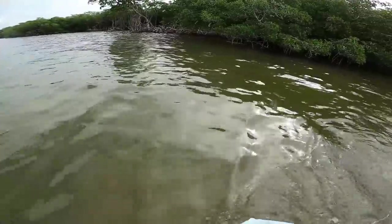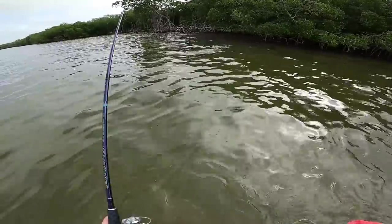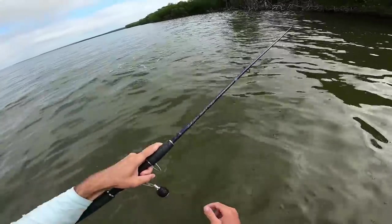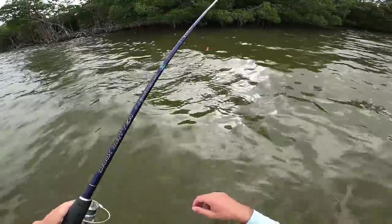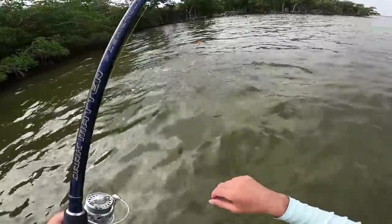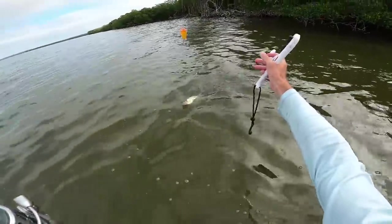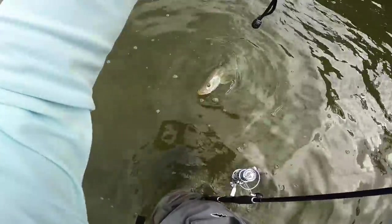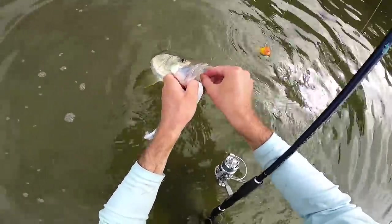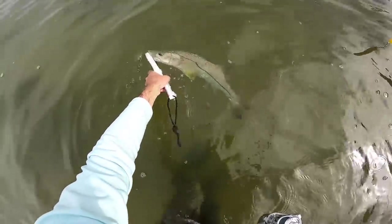Just hooked into a nice fish right on the edge of the mangroves. Gave me a sick first run but I wasn't recording so I missed it. Found ourselves a nice snook - I had a feeling any fish along here could not resist one of these little baits. There we go, we got them! And the circle hook did its job. It's not a giant but it's a start.